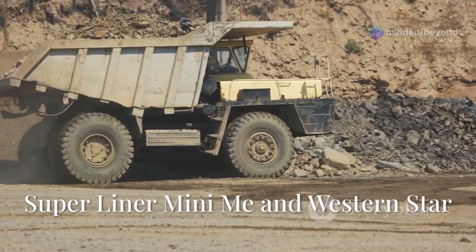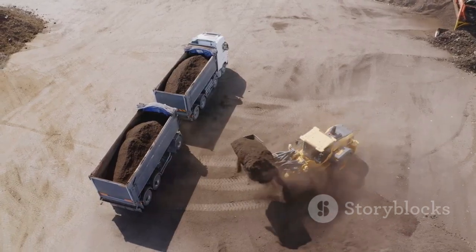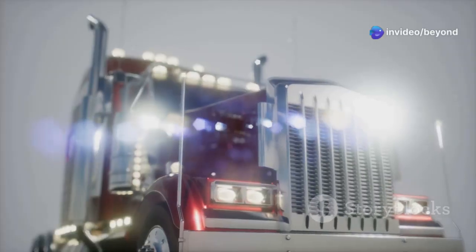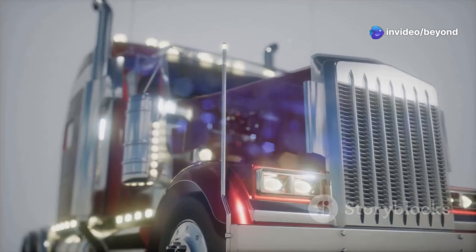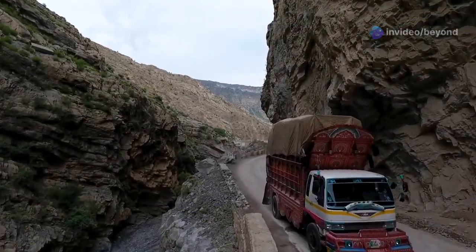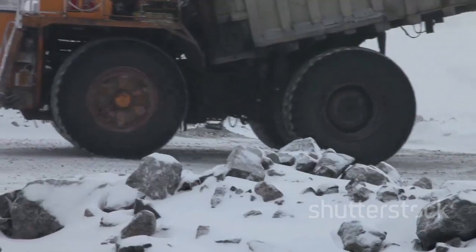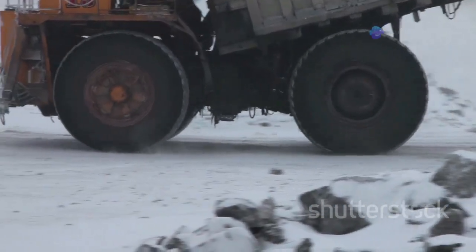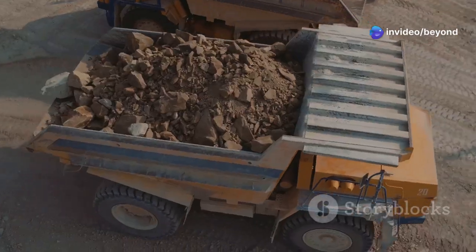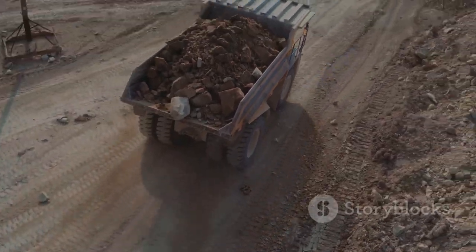Next, we're heading off-road and into the wild, where two unlikely heroes are about to tackle a seemingly impossible task. Meet the Superliner Mini-Me, a truck that's anything but mini, and its trusty sidekick, the rugged Western Star. Their mission: haul a 240-ton load through some of the most treacherous terrain imaginable — narrow paths, steep inclines, and obstacles that would make even the bravest driver sweat. But with expert skill and unwavering teamwork, these two titans of trucking prove that together, they can conquer anything.